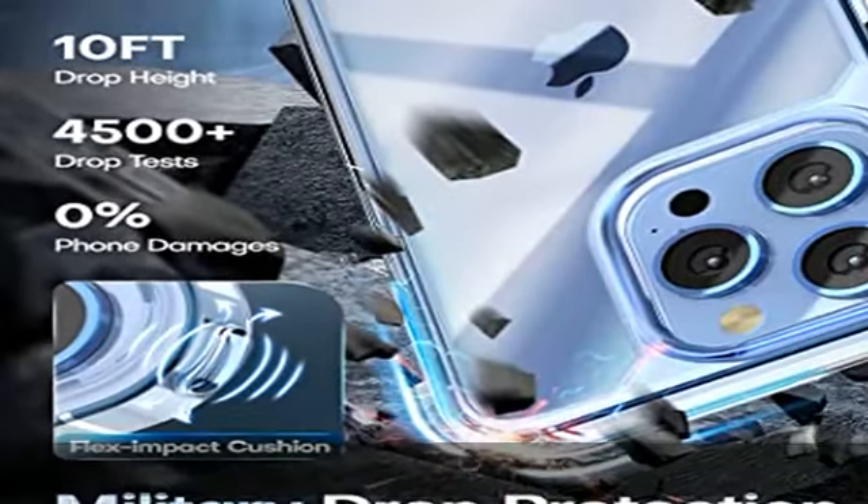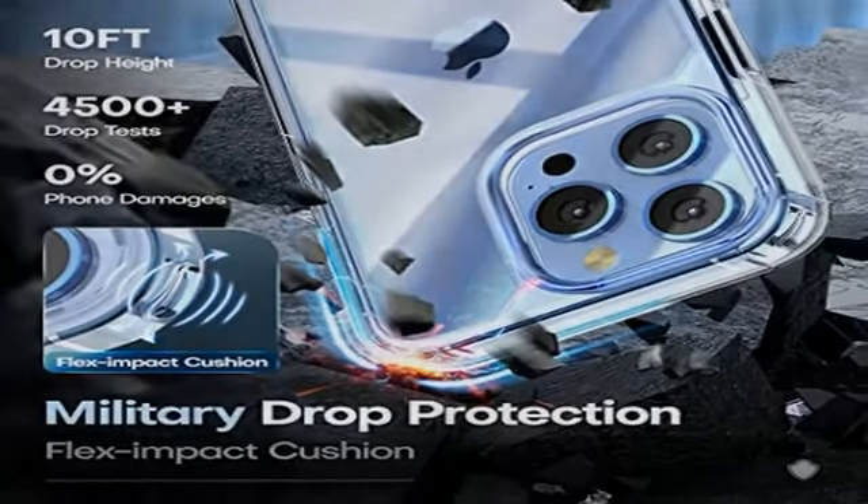Also provides 2 pieces of camera lens protectors that can protect the camera 100% and will not affect the quality of your photos.